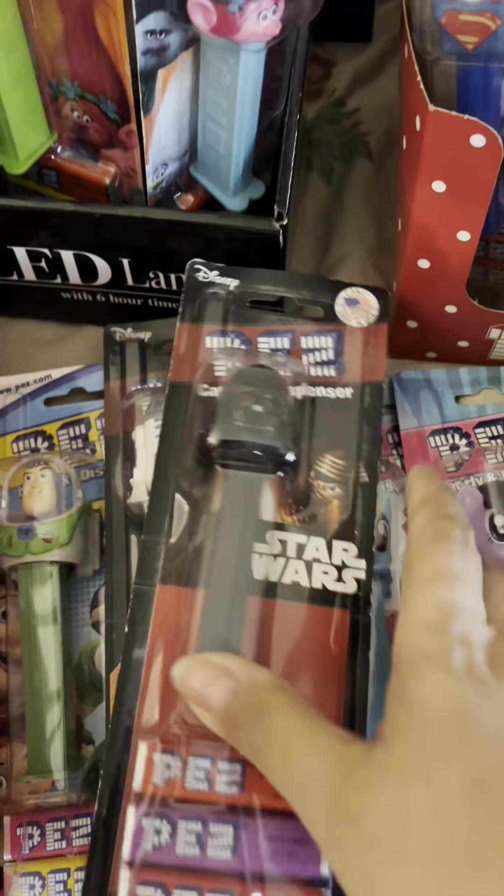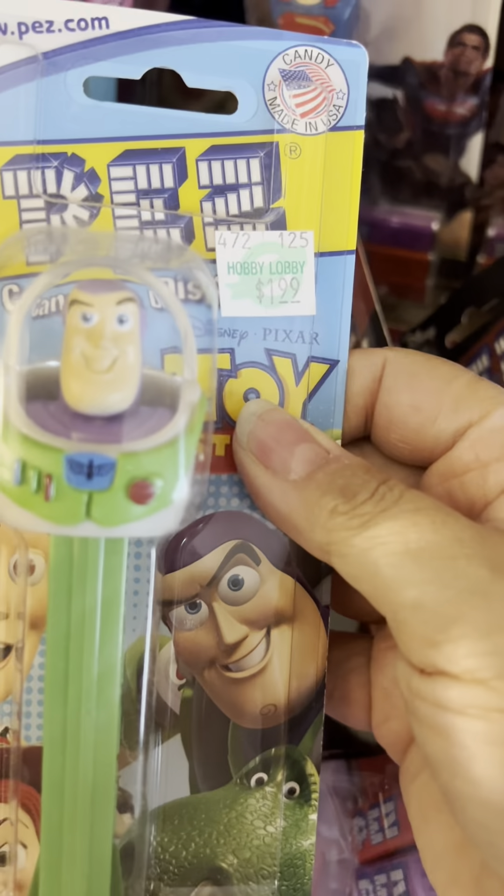These are the Star Wars: R2-D2, Darth Vader. We have two of these, maybe more. We have Toy Story.